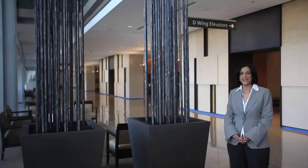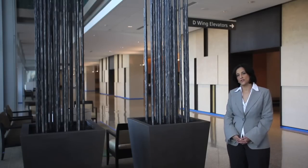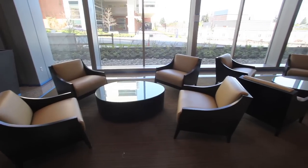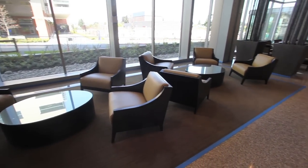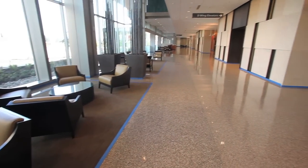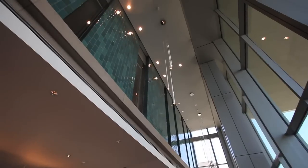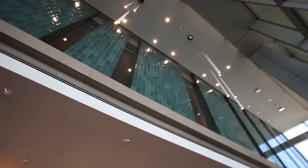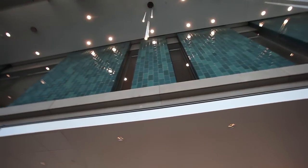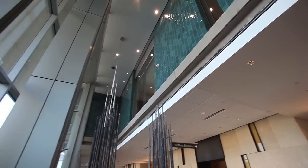We're here standing in the main public lobby space we call the concourse of the building. This grand scale space is designed to have a timeless aesthetic. The use of natural materials — terrazzo floor, limestone walls, blackened steel and glass — creates a soothing design aesthetic for this building that harkens back to the natural environment.